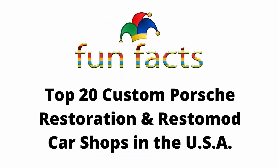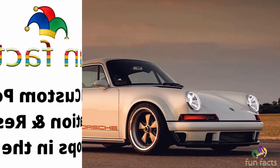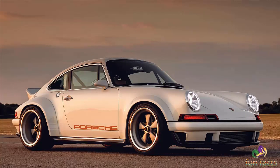Fun Facts presents: Top 20 Custom Porsche Restoration and Resto-Mod Car Shops in the USA. These are in no particular order — I'm not paid to put anybody first, last, or in the middle. It's just the way they come out, and you decide what shop is best for you.